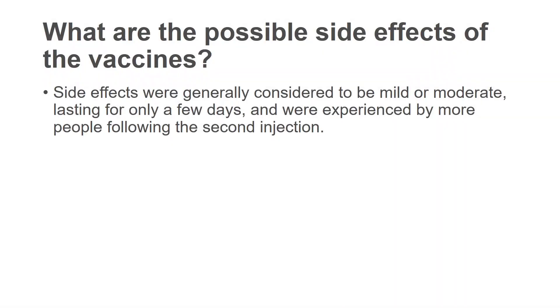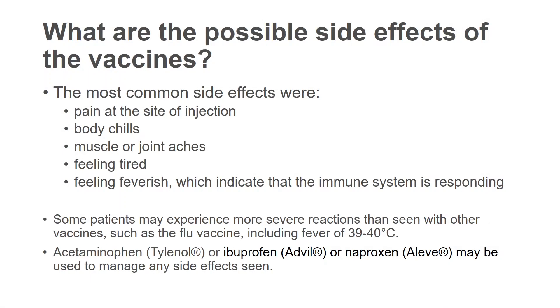What are the possible side effects of the vaccines? Side effects generally have been mild to moderate, lasting for only a few days, and more often seen after the second injection rather than the first. Most common side effects have been pain at the site of injection, body chills, muscle or joint aches, a feeling of tiredness, or perhaps even feeling feverish — all of which may indicate the immune system is responding. Using things like Tylenol, Advil, or Aleve after you receive the vaccine may help manage side effects.